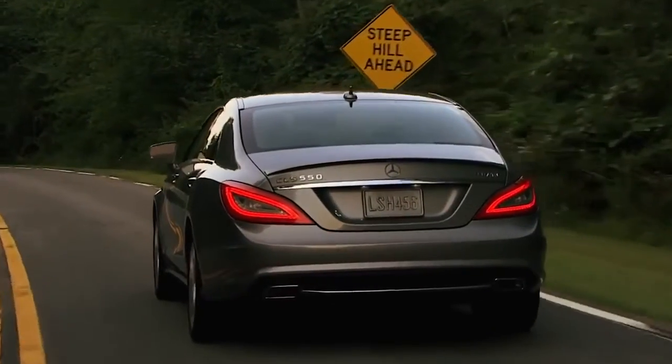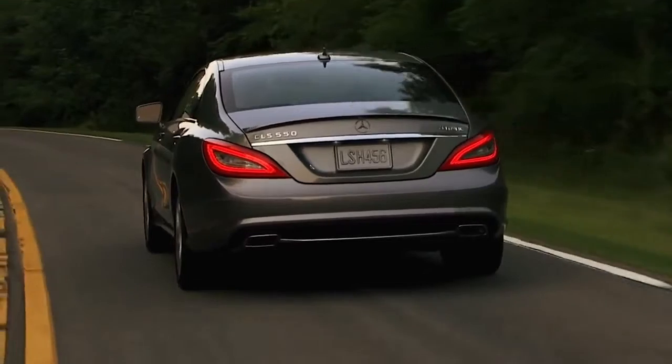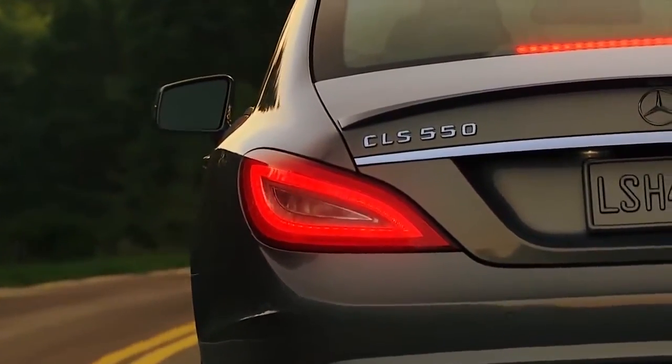And at the rear, LED tail lamps don't just look sharp. With LED brake lamps, they illuminate faster than regular bulbs. This can give extra stopping time to the driver behind you.